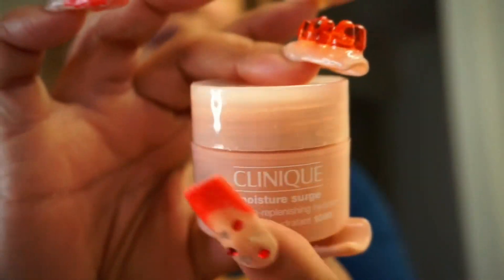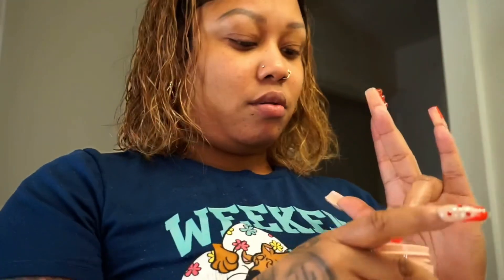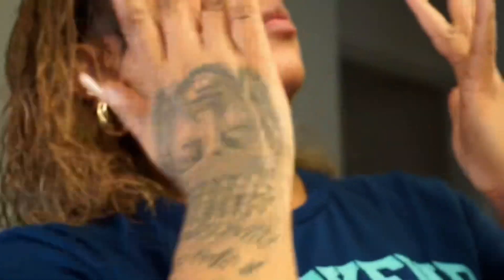This is Clinique. I actually got it for my birthday — it was free. I've been trying it out and I love the cool sensation that it gives when you put it on. It actually feels really, really good and I just marinate in it. I love it.